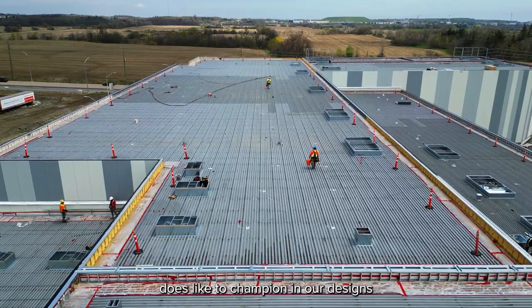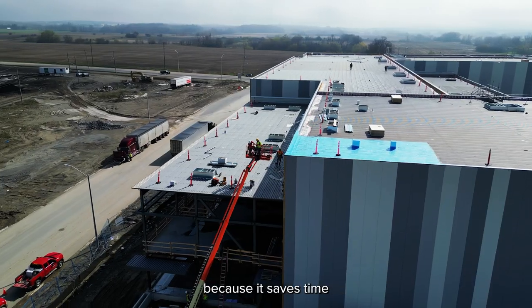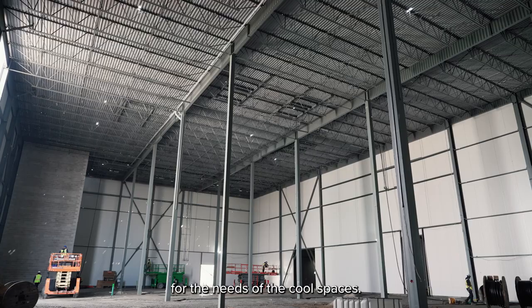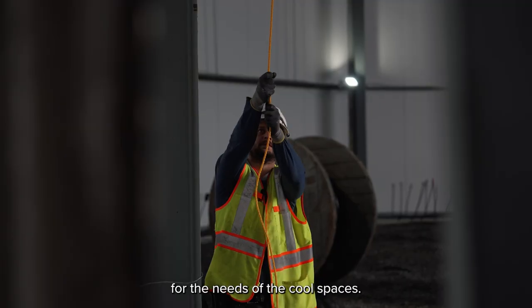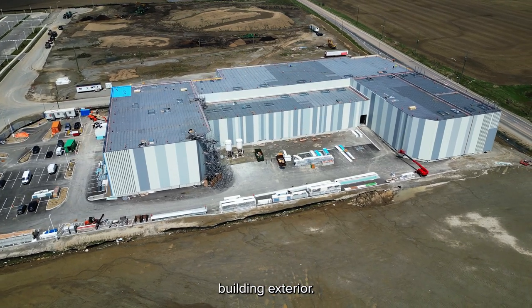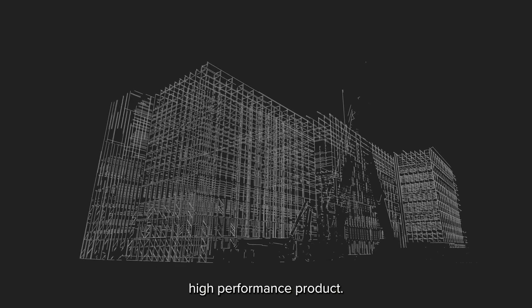But it is something that ColdBox does like to champion in our designs because it saves time during construction. It's much more efficient for the needs of the cooled spaces. We really have found what we think is a very elevated building exterior while using a very high performance product.